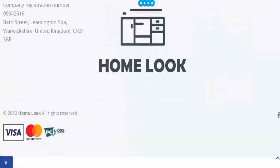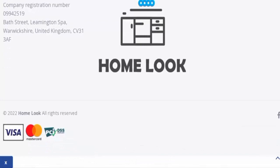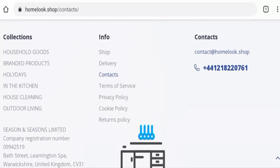Regarding social media presence, this website has a Facebook account, but they have zero followers — not a single one — which is a drawback.